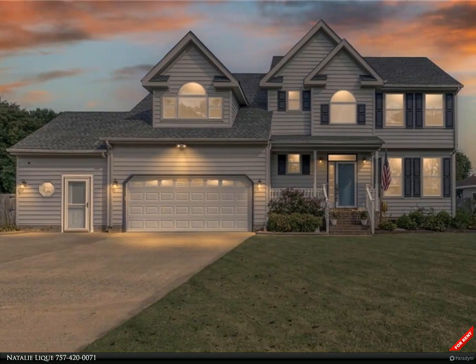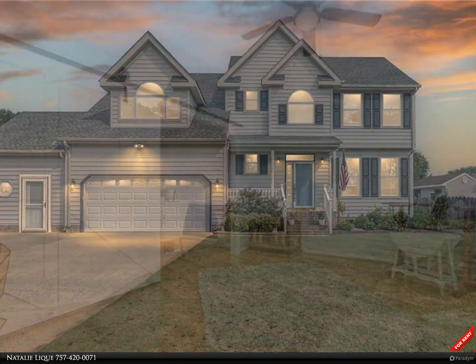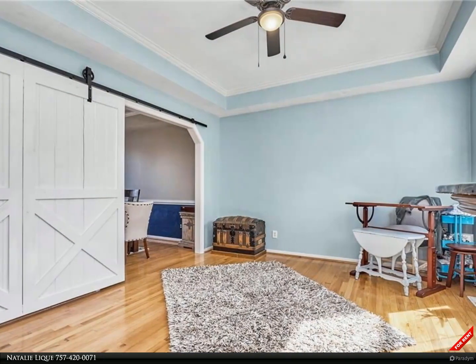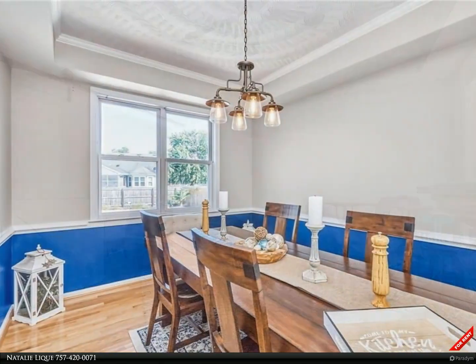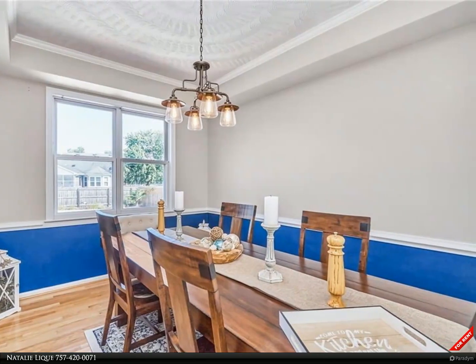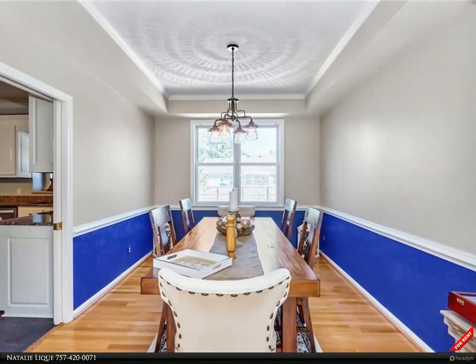Welcome home. The owners have put in some high quality improvements, like a fully customized primary bathroom, an on-trend feature wall in the family room, a whole house water filtration and softener system, a revitalized oversized garage, and more. Nearly the entire interior has been repainted. Enjoy cooking in the beautiful kitchen with stainless steel appliances and a butcher block island.